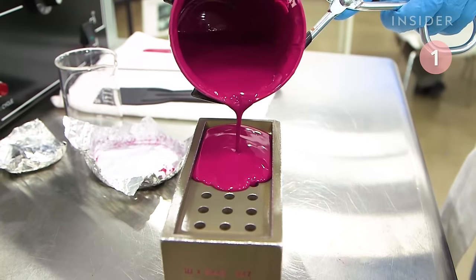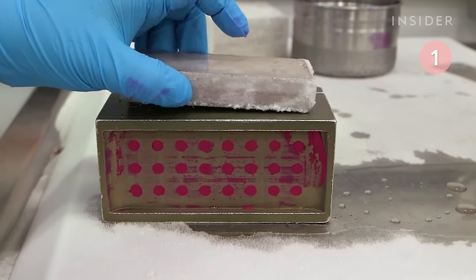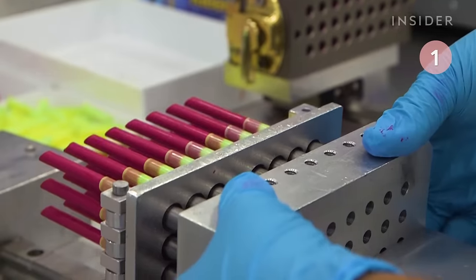Then the mixture is poured into a mold, the extra lipstick is scraped off, and the entire container is chilled. It's unmolded and transferred into tubes.